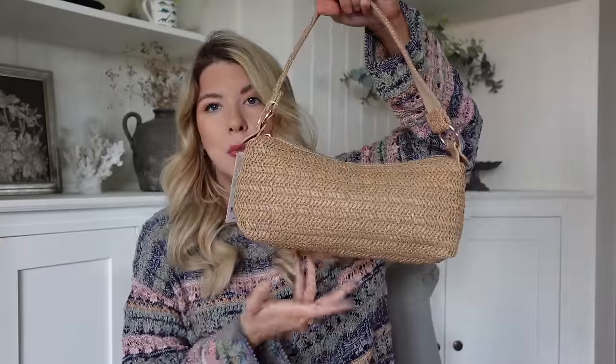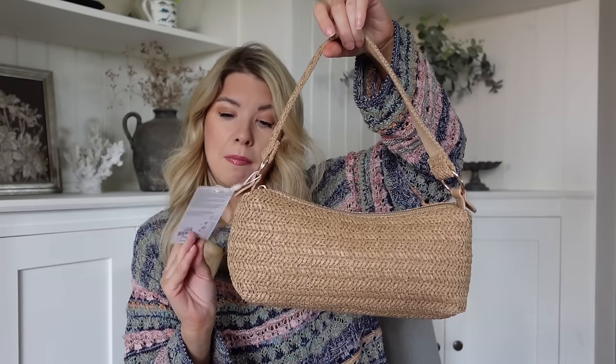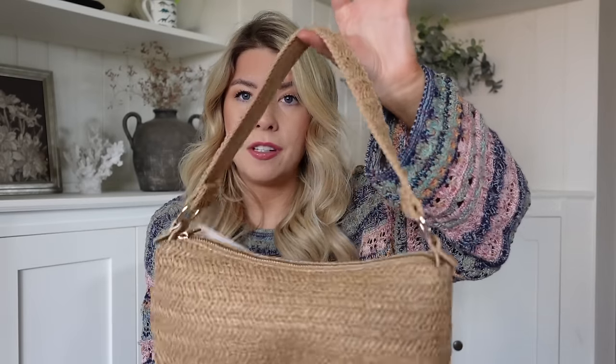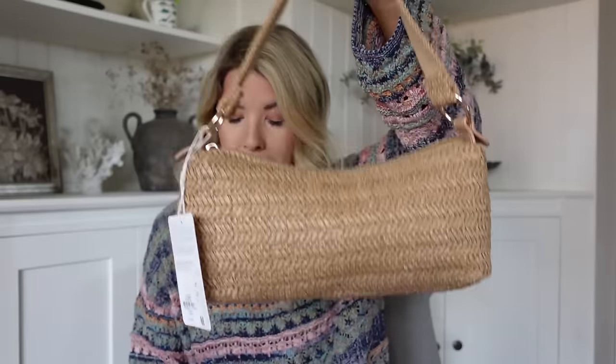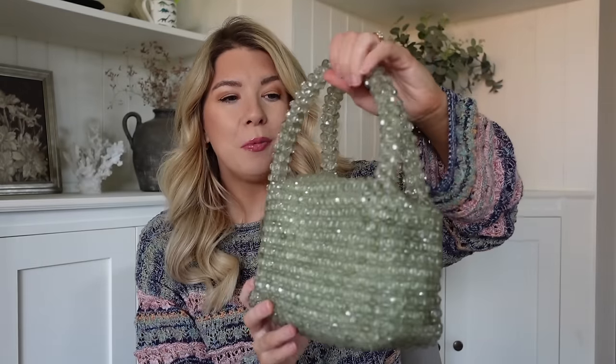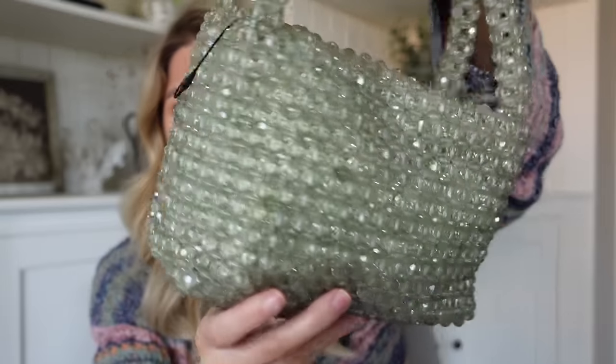I've also picked up a few bags. This straw one - you really can't go wrong with that, it's going to go with so many different things. This was £10 - it has a long handle inside but it's got a nice short strap as well. They've got this exact same one in green which was lovely, but I just thought I'd use this more as it'll go with more outfits. Even the green one would have gone really nicely with those trousers.